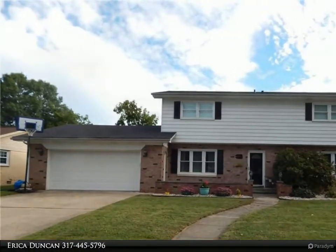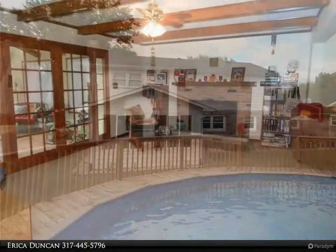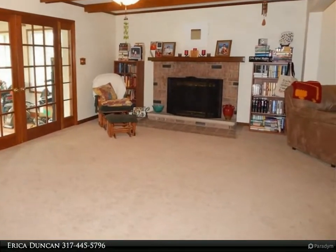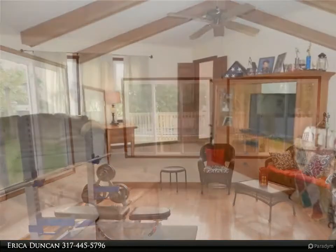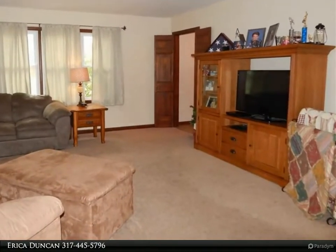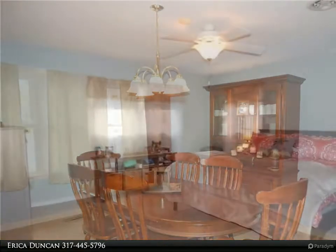This Carpenter Realtor's property video is presented by Erica Duncan. Perfect location to walk or bike in a well-established neighborhood, close to trail systems, schools, restaurants, parks, and a library. With 2,600 square feet, this home features tons of space to sprawl out.